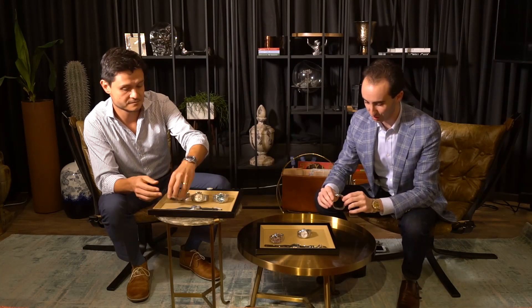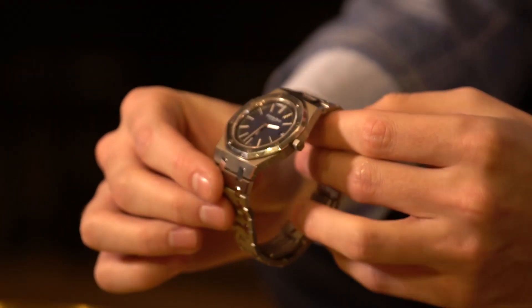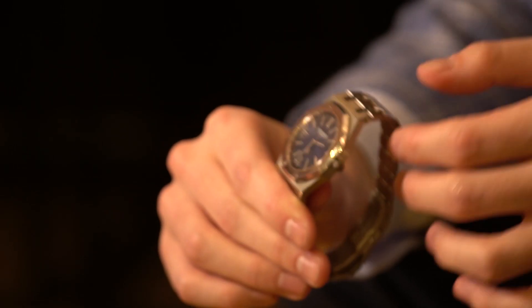My favorite AP of the whole entire collection in Hong Kong right now is the brand new 15202 IP. This is the traditional ultra thin we've all come to love — the jumbo 39mm automatic. This one is the IP variation: titanium case with platinum bezel, center links, and crown, and the special gradient dial as well. It's really, really sharp. Actually the first one that we've received in this reference.